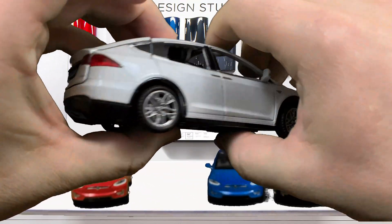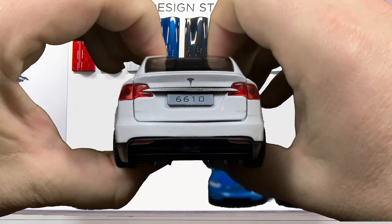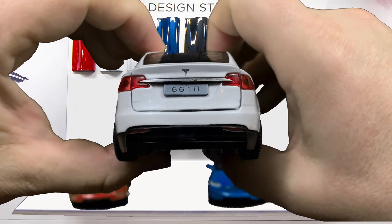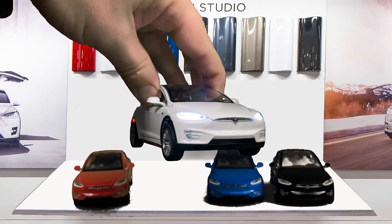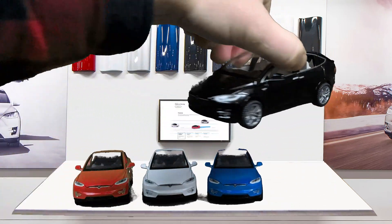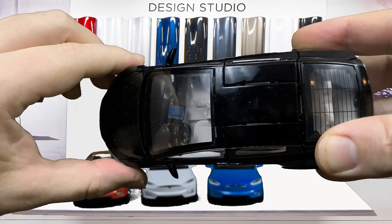I only have one of each color right now. You can see the Tesla logo and a European-style number bar — the Chinese use those style license plates in China and Asia. Looking at the interior with the black one: it's got white seats, you can see the large 17-inch display, steering wheel, dashboard, bucket seats up front, and a bench seat in the back.